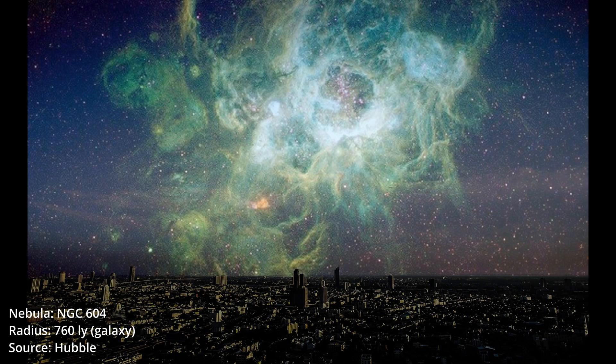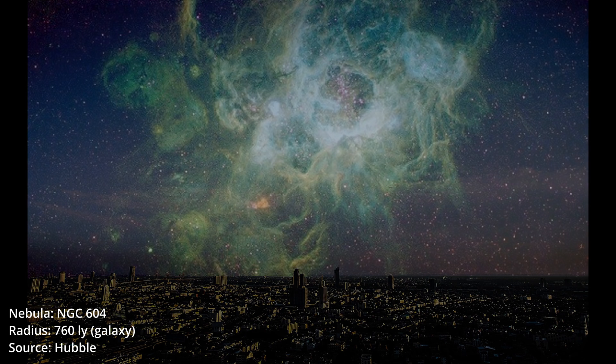NGC 604. We are inside a Triangulum Galaxy right now. Let's move near some of the galaxies we know.